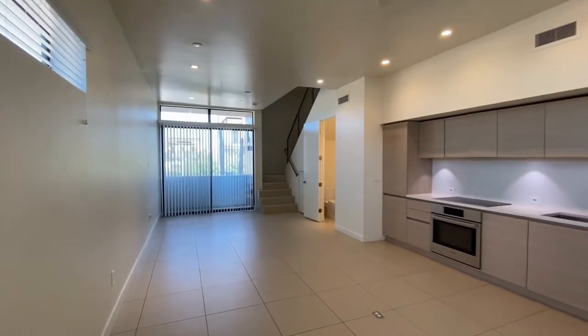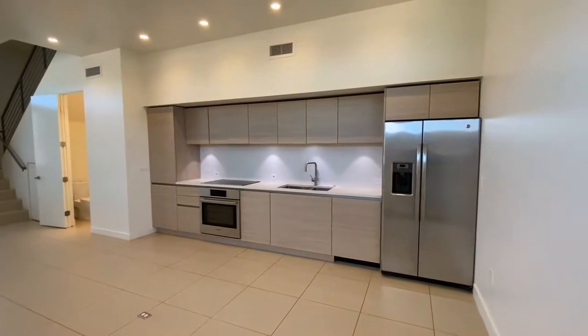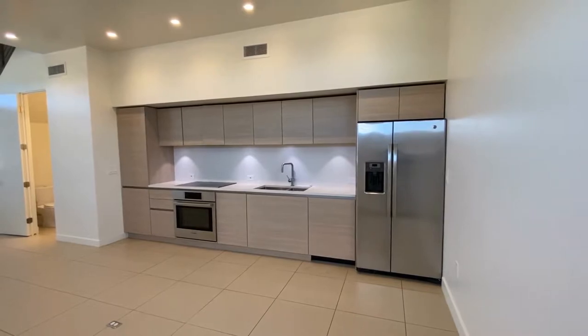Here we are in the entryway. We're going to turn to the right and take a look at the kitchen. Side-by-side refrigerator, freezer, dishwasher, dual sinks, stove, oven, microwave.